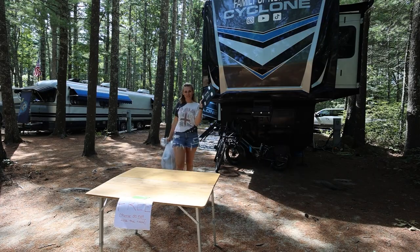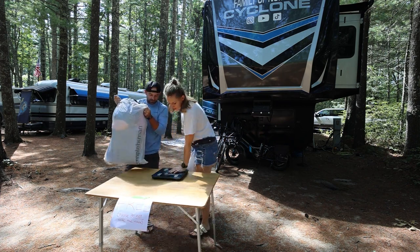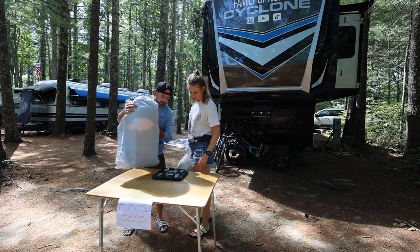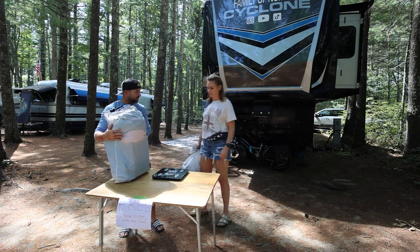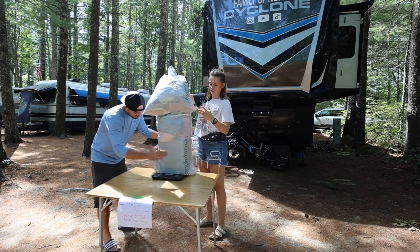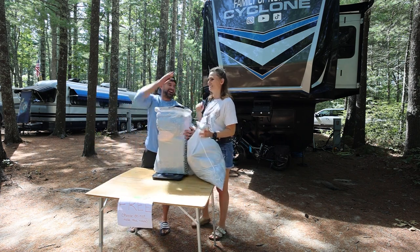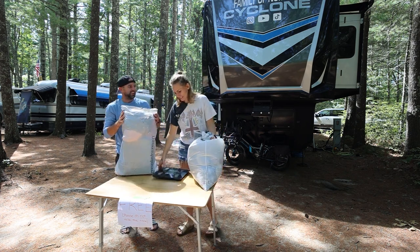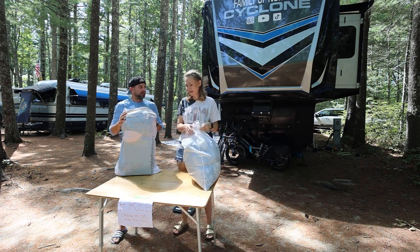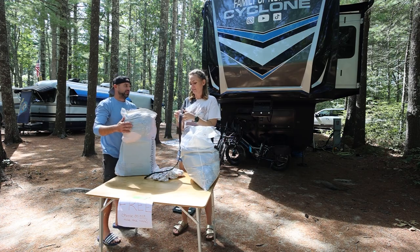We brought the scale outside so we can figure out how much we're getting rid of. We are 31 pounds lighter — we've lost 31 pounds! Which actually does make a difference when you are in a camper and towing it, although we're significantly under weight, so it doesn't truly matter. But it's still 31 pounds of groceries we could have in a camper.